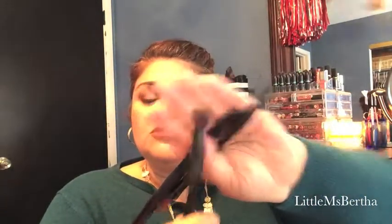For putting on primer or anything like that, I use one of these two brushes. This one is a Sonia Kashuk and then this is an ELF Flawless Concealer Brush. This is what I use to put on my primers or my MAC Paint Pod in Soft Ochre.